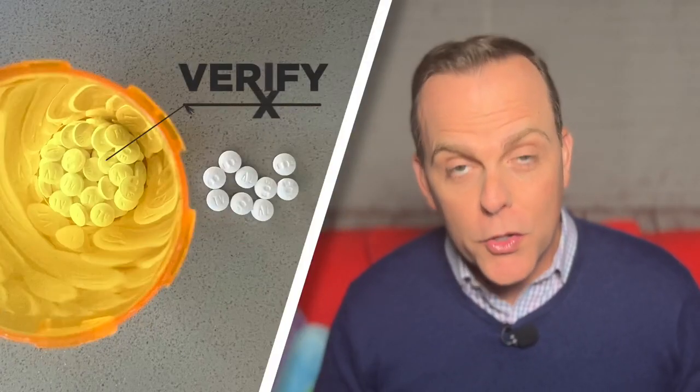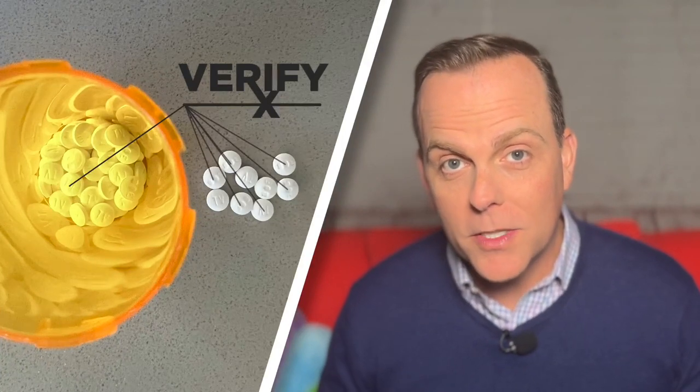My investigative unit colleague Candace Wynn reported the state received more than 500 reports of pharmacy medication errors causing patients harm during the pandemic. Knowing mistakes are up, you might want to make sure your pharmacy filled your prescription properly. You can confirm the pills in the bottle are what the label says they are. Let's look at how.